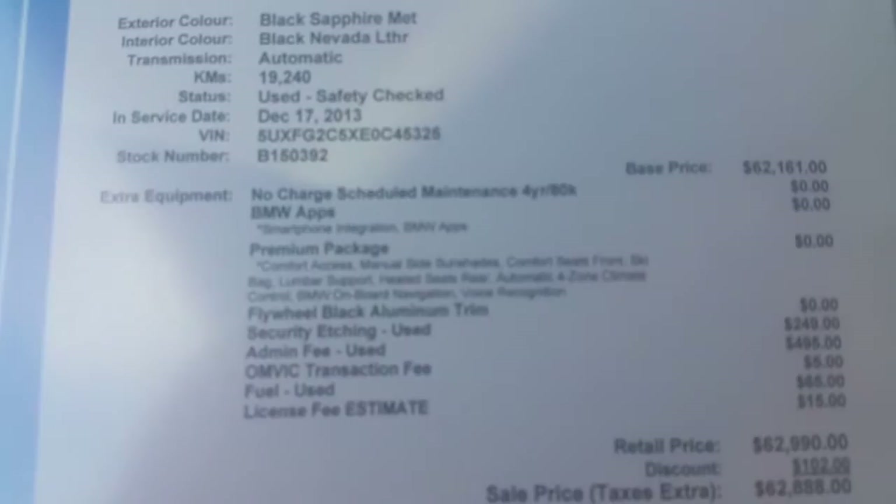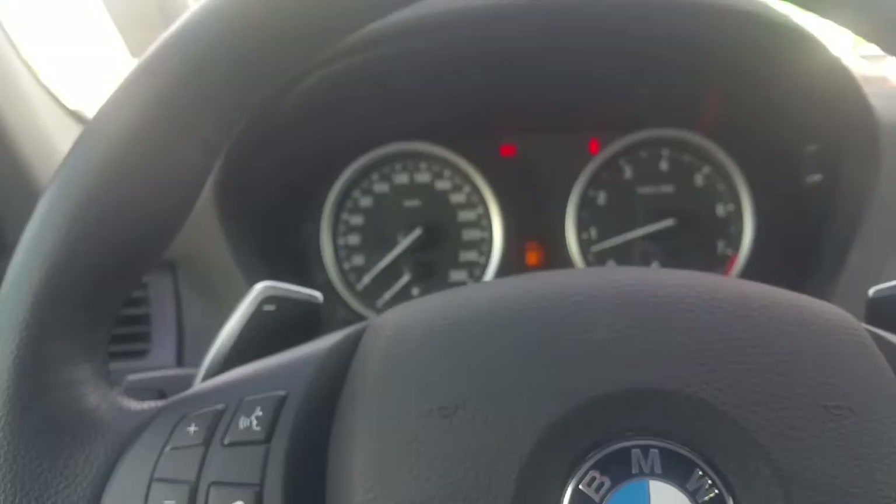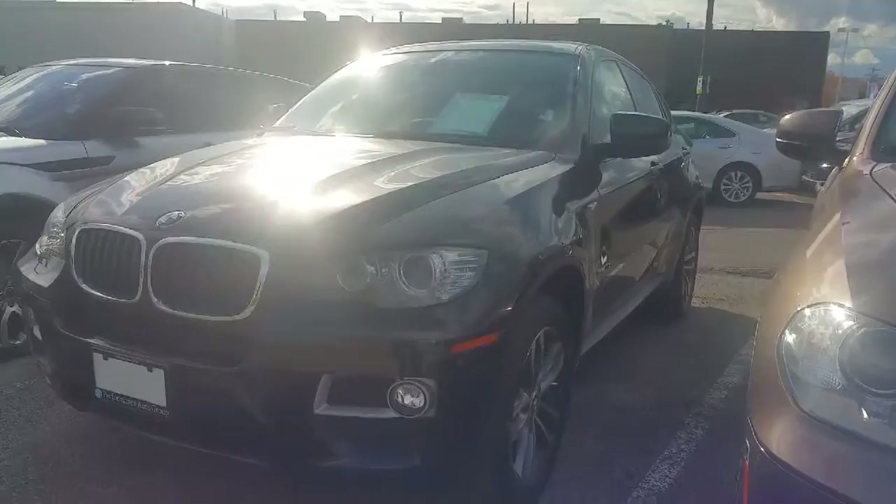It's got four years of warranty from that date. It comes equipped with the premium package. The vehicle is very, very clean inside and out — it honestly promises not to disappoint. I'm going to go outside and show you a little bit of the outside of the vehicle.